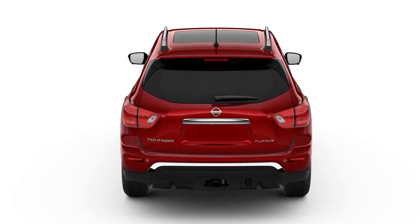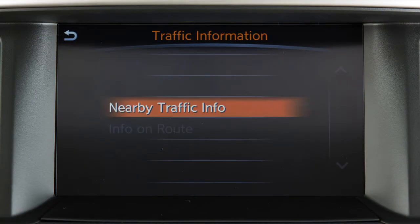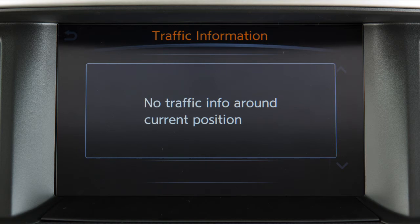To view traffic information, press the Info button, then touch Traffic Information. Touch Info on Route to view traffic information along the currently set route, or touch Nearby Traffic Info for traffic information near the current vehicle location. A list of traffic events is displayed on the screen. Touch an item to view more detailed information.